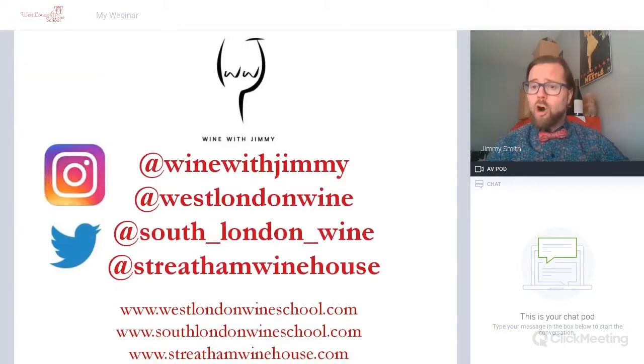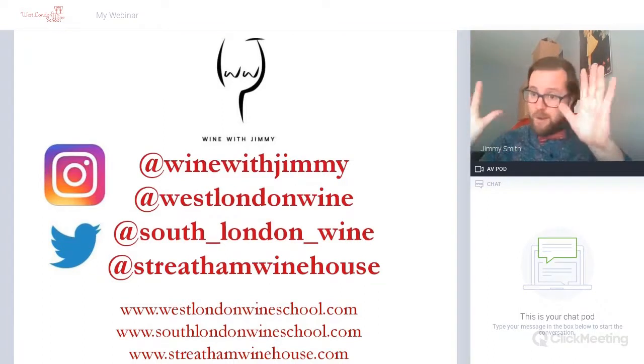So I've been Jimmy Smith of West London Wine School, South London Wine School, and Streatham Winehouse. Please, if you have any questions or comments, drop us a line at Wine with Jimmy. But until next time, thank you very much and cheers. Bye bye.